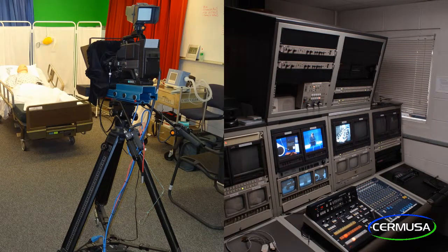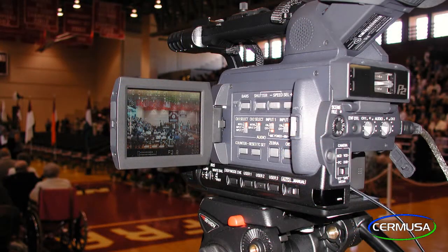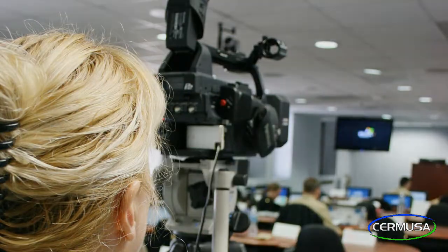Sir Moose also maintains a full-function studio, as well as mobile video production, streaming, and archival capabilities.